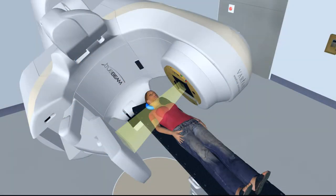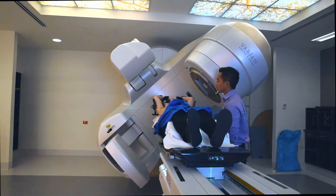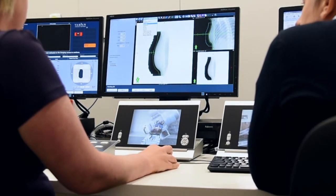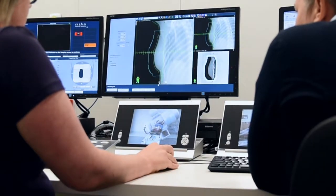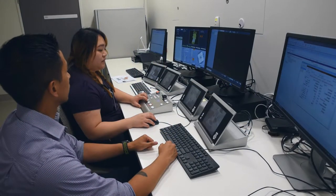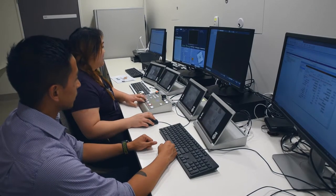Before your treatment is delivered it may be necessary to take an x-ray image of your position. The machine has large arms that extend from the sides to take an x-ray image. The images taken of your treatment will be compared with an image taken from your CT scan to correct the small changes in your position. These images are taken on the first day for every patient and may be taken each day or every few days depending on your treatment area. This ensures we are delivering your treatment to the intended area as accurately as possible. Once these images have been taken you may feel the treatment bed move underneath you to fine-tune your position based on the images taken.